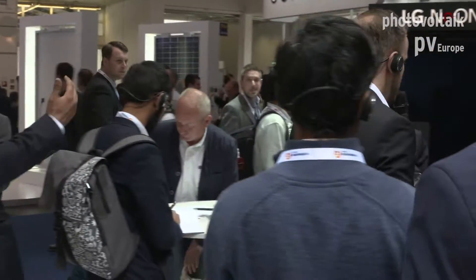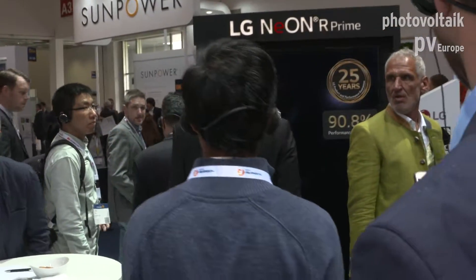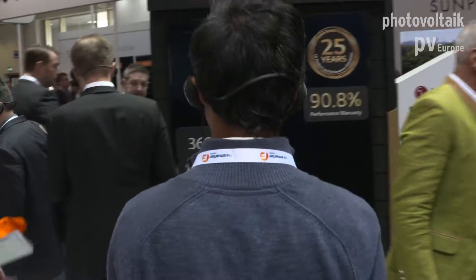I'm from LG Electronics, so our sister company LG Chem is in the other booth. I will show you the solutions via modules and the whole packages with ESS, storage systems, and heat pumps — but the LG Chem batteries are somewhere else on this fair. Let's start over there with the highest power, because one of the main advantages of LG is that we offer very high power and very efficient modules.